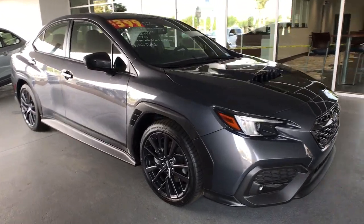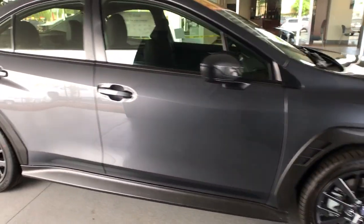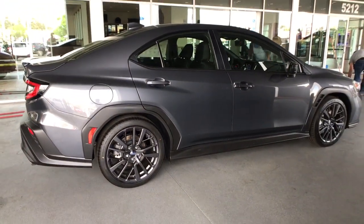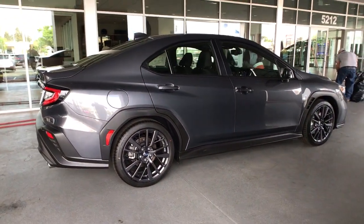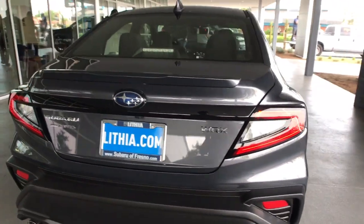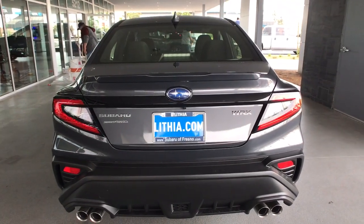Get into a car with value: the 2022 Subaru WRX. Prepare to take your driving pleasure to new heights and enjoy the best of modern efficiency and style. You'll love the advanced safety features, quiet cabin, and responsive handling this vehicle has to offer.